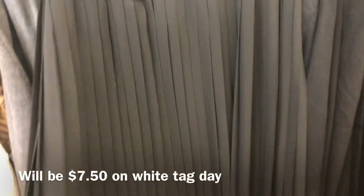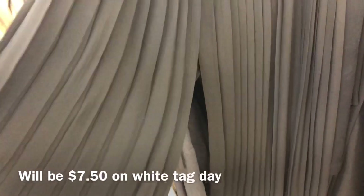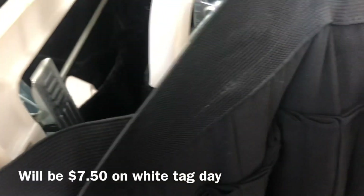I'm envisioning this high-slit sheer skirt with a black bathing suit or bodysuit underneath, a nice floppy hat, a large beach bag, a big thick belt — very beachy — and it's only $7.50.